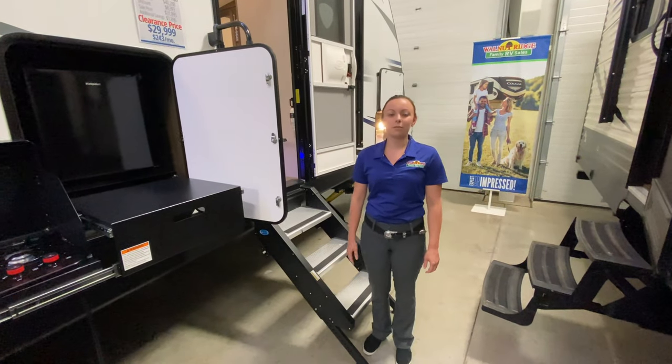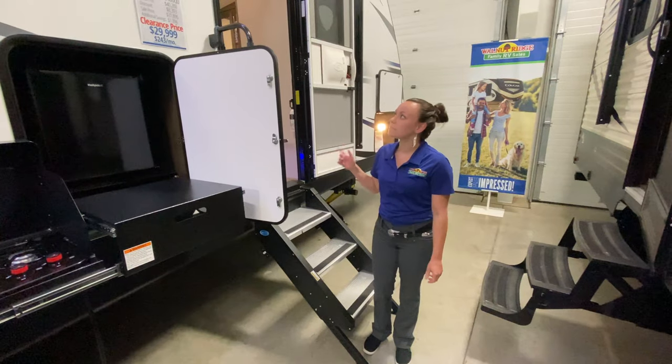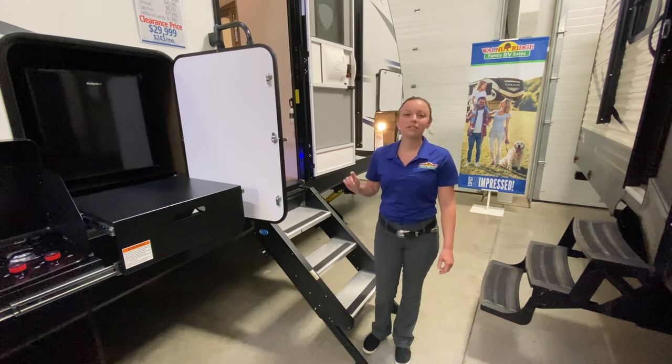Hey guys, it's Abby here at Walnut Ridge. Today we're on Walkthrough Wednesday. We're going to take you through a tour of this Passport 3400 QD.